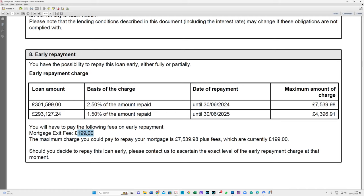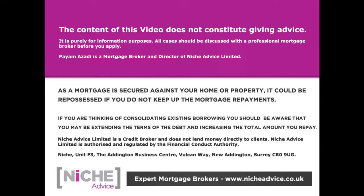Hopefully you found this useful. It is so important you take note of not just what your monthly costs are and the upfront fees, but also what's going to happen later down the road. Thank you so much and I'll catch you on the next one. The content of this video does not constitute giving advice - it's purely for information purposes. All cases should be discussed with a professional mortgage broker. As a mortgage is secured against your home or property, it could be repossessed if you do not keep up mortgage payments. Niche Advice is authorised and regulated by the Financial Conduct Authority.